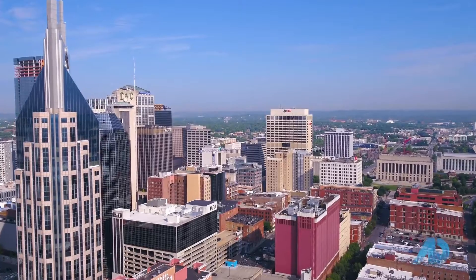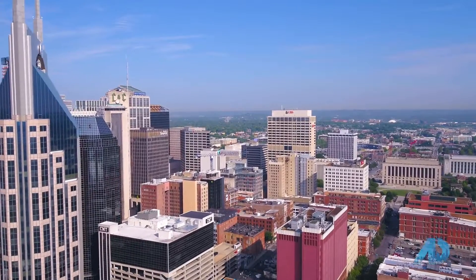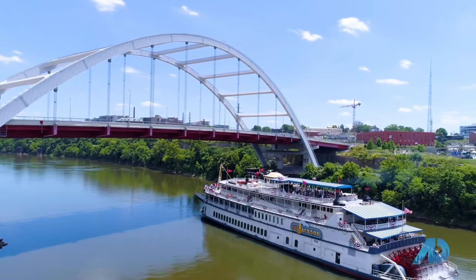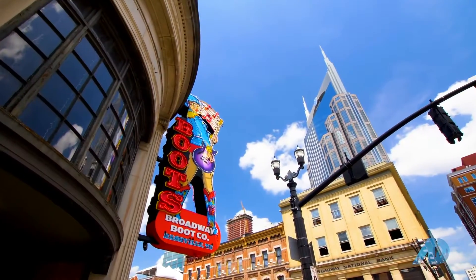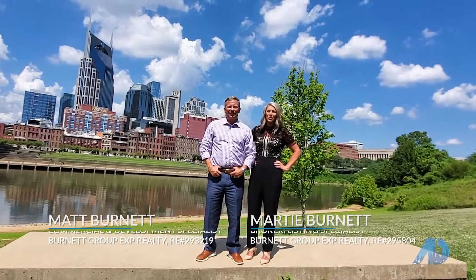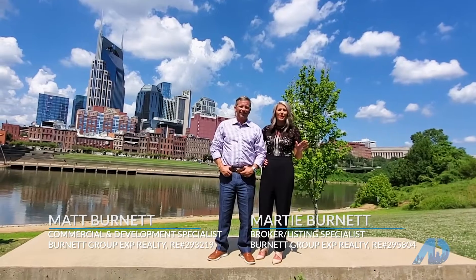Did you know that over 1.2 million people call Nashville home, and that number is steadily rising as out-of-state buyers flock to our beautiful city for the quality of life, access to outdoors, and a strong job market? So if you're thinking about selling your home and want to know how a national television show that airs in over 51 markets can help, let's talk.